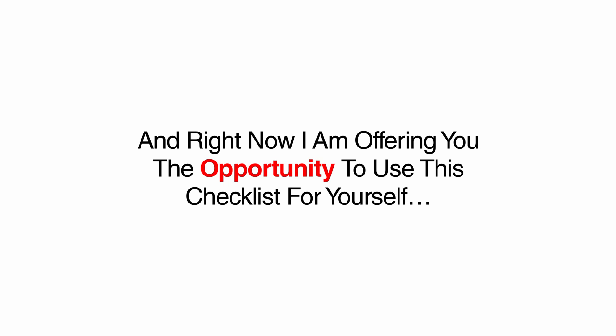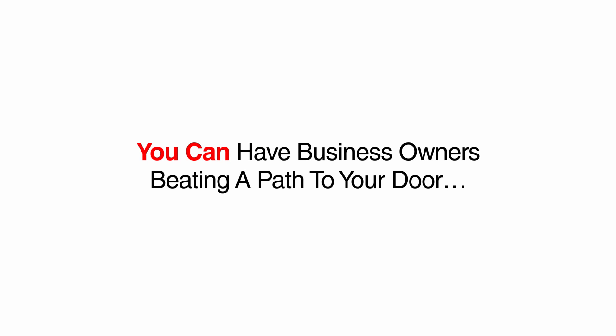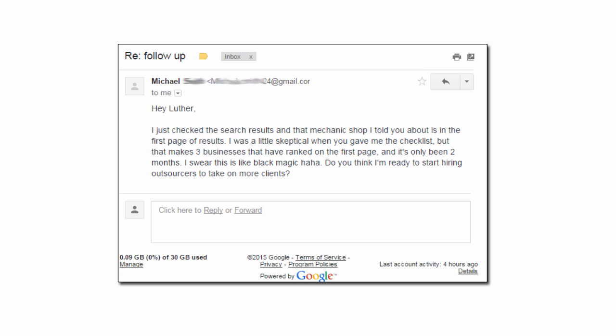Right now, I am offering you the opportunity to use this checklist for yourself, giving you the power to rank any local business site on the first page of Google, so you too can have business owners willing and eager to pay you ridiculous fees. My Inner Circle coaching students have been following this checklist to start their own local SEO consulting businesses right from home, even without any previous experience doing SEO before. Just hear what a few of them had to say.